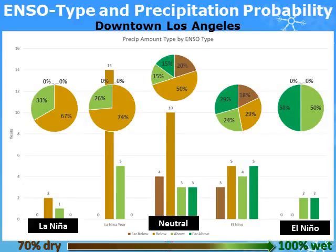What does neutral mean historically for Southern California? Downtown Los Angeles has historically received lower than normal rainfall during La Niña and neutral years, with a few exceptions.